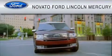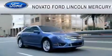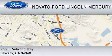This vehicle is available now at the five-time presidential award-winning Novato Ford. For your convenience, shop in person or online 24/7, where every new Ford comes with Novato's red carpet customer care.